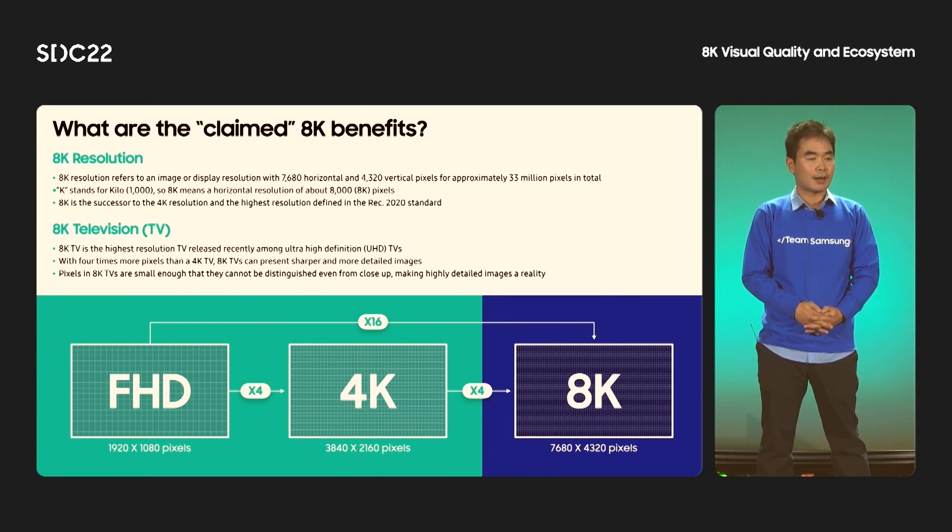8K TV is the highest resolution television available on the market. With about 4 times more pixel density than 4K TV, 8K TV can present sharper and more detailed images. Pixels in 8K TVs are small enough that they cannot be distinguished even from close-up. This makes highly detailed images a reality.